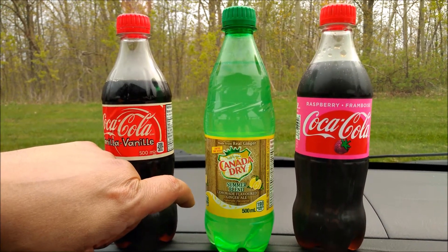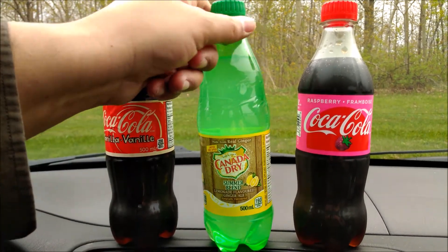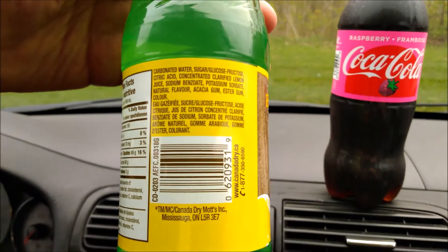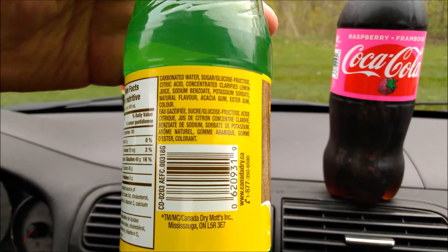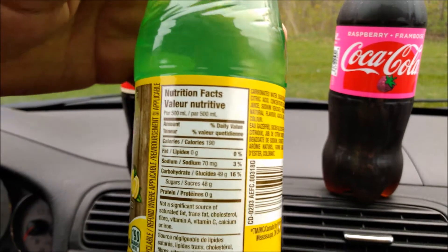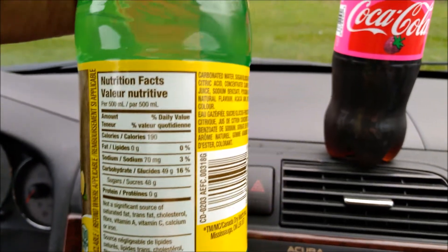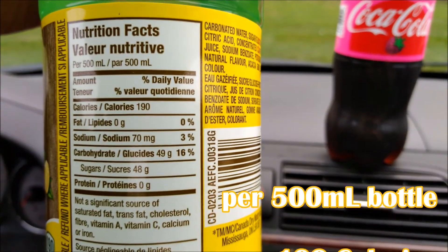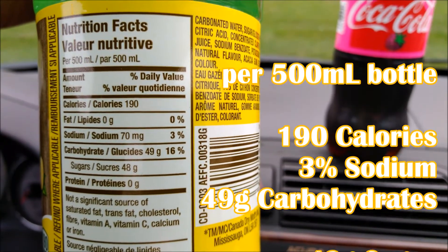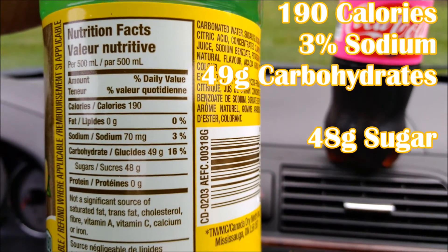Let's break that up with the limited edition Canada Dry Summer Blend, which has lemonade flavoring in the ginger ale. It says naturally flavored — I don't know if that's naturally flavored with real ginger or if there's real lemon in here. It does say lemon juice, so it is. And it's not artificially sweetened at all — 190 calories, 70 milligrams or three percent sodium, 49 grams of carbohydrates, all basically sugar.